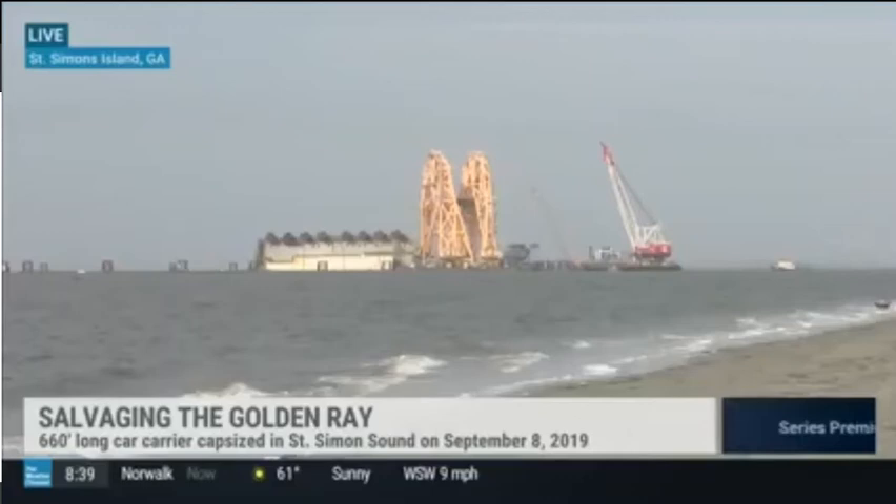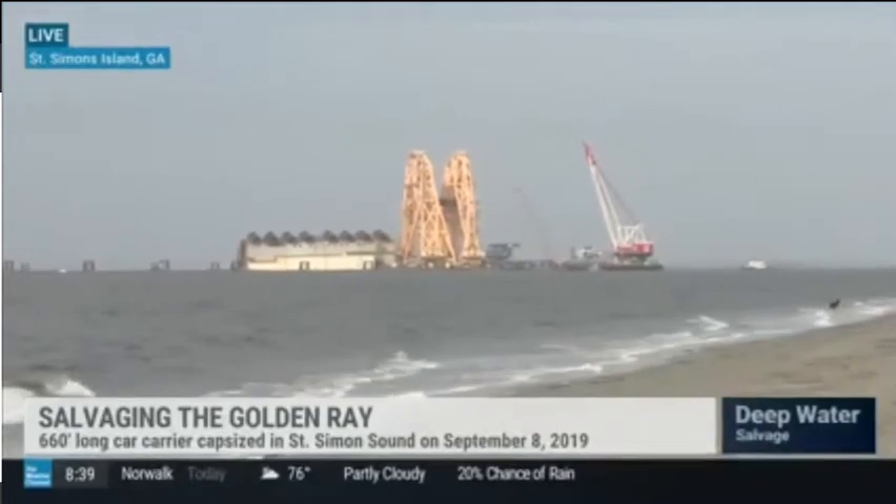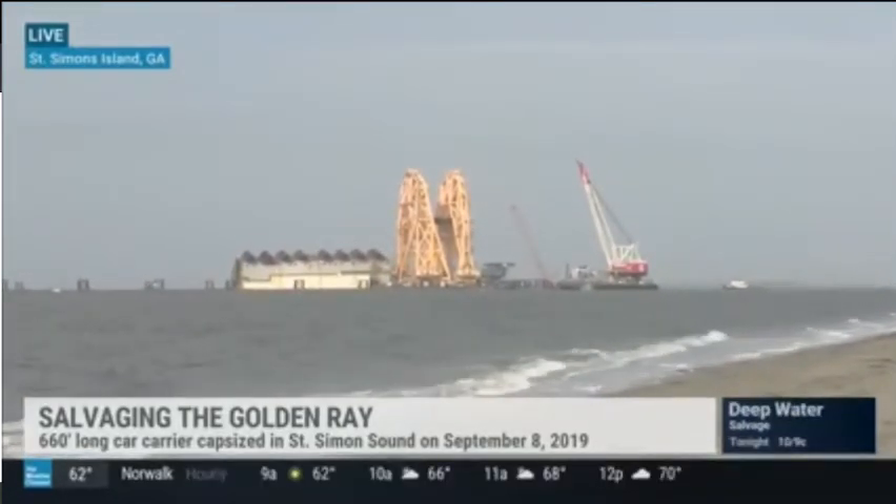He is the president of TNT Salvage. Your company is actually doing the work on trying to get rid of the Golden Ray. Talk about this ship and how big it is, because it's hard to detect from the coast or even on TV.